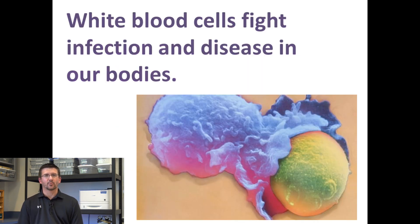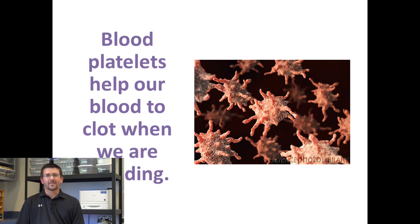Another type of blood cell is the white blood cell, and white blood cells have a very important job: they fight infections and diseases in our bodies. The final part of the blood is what's known as blood platelets. When we look at them, they almost look like little sea urchins, but their job is to cause blood to clot. If you cut yourself or scrape your knee, you'll bleed for a little while, but then that bleeding will stop because the blood platelets link together to form a barrier to keep us from bleeding when we shouldn't.